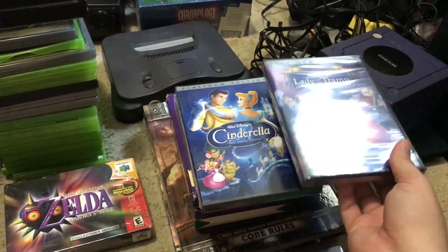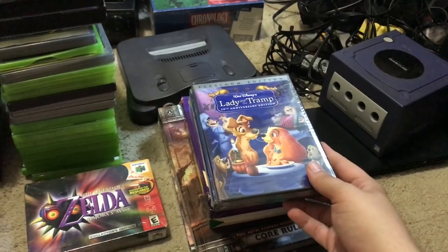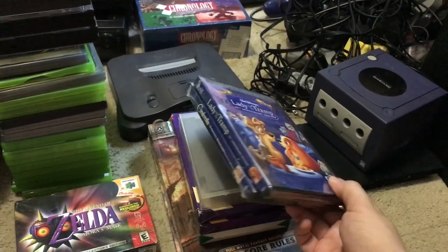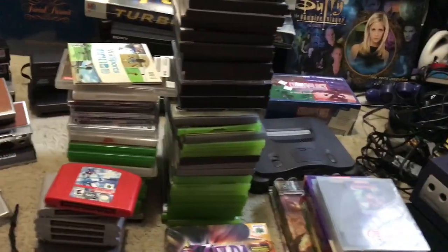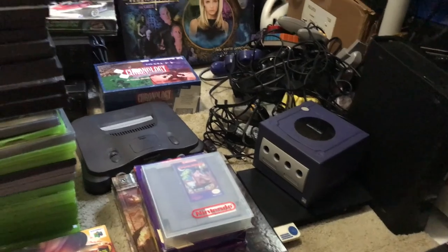Got a couple Disney movies — Cinderella and Lady and the Tramp, both sealed. I think one was $2 and the other was $5 at Goodwill. They'll go for about $10 to $12 each. I kind of stopped getting Disney movies because they just weren't going for as much as they used to.